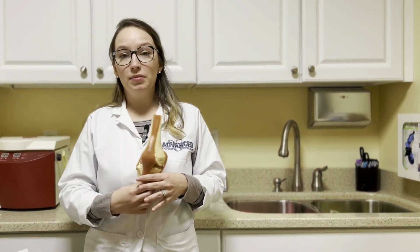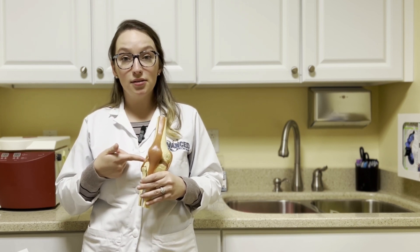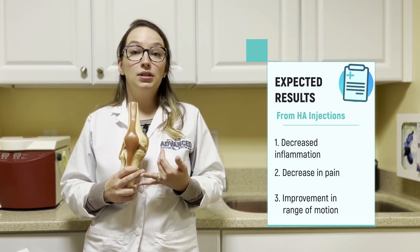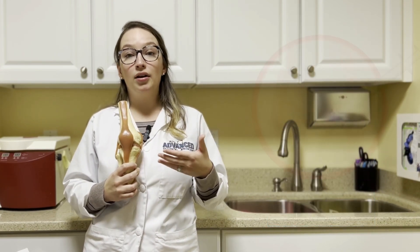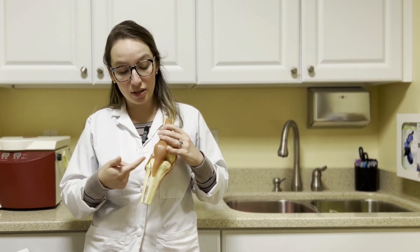When we utilize visco-supplementation, we are administering it directly into the joint space. Patients who receive this treatment will experience decreased inflammation, they will also notice a decreased level of pain, and hopefully an improvement in range of motion because the HA is going in there and lubricating and acting as a shock absorber or a cushion in the knee joint space.